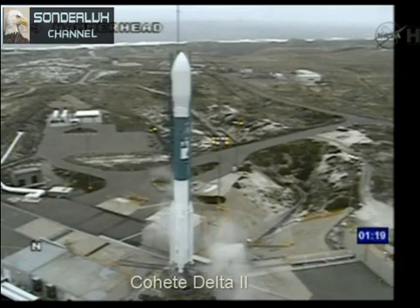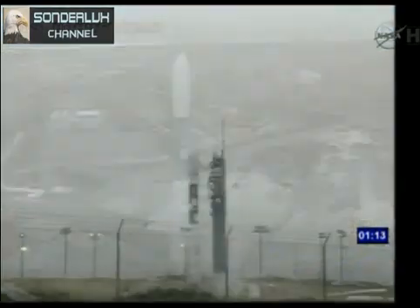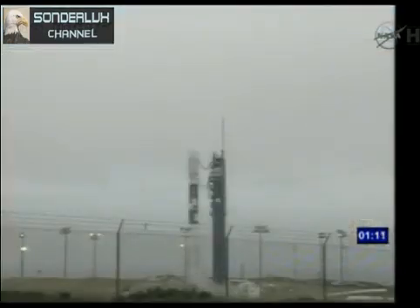T minus 80 seconds. Upping to 100%. ROC, report range go for launch. Range go. T minus 70. SSC, hydraulic internal. Internal.